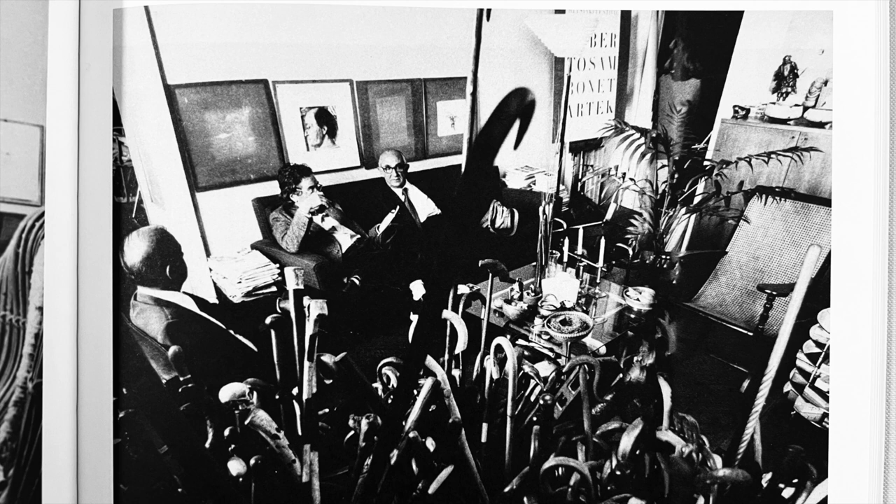Sambonet merely glanced at them. "My collection," he told me. I have never discovered how he built it up, although I can imagine where. From England to China, from Thailand to the small shops on 6th Avenue in Manhattan, from Brazil to Mexico to Peru.